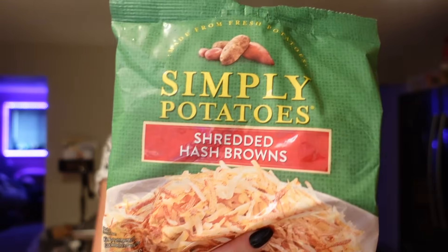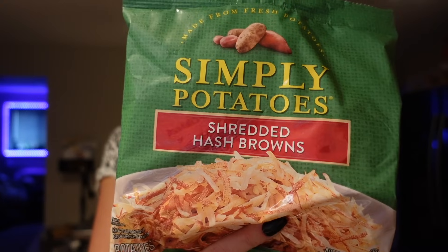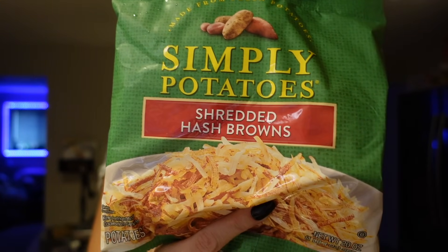Then I got some shredded hash brown potatoes. I've just been using these so much — they're so convenient for breakfast and cook up really easily. I like to cook them for a few minutes and then add some eggs and some type of protein and veggie. I have a full breakfast skillet for usually only about three to five points. The serving I use is usually one to two points depending on how hungry I am.